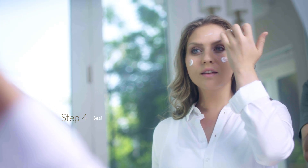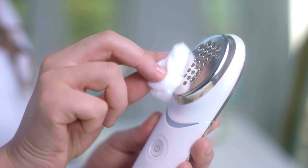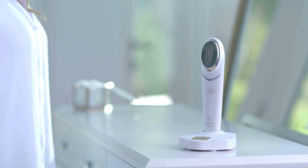You will know you are using it correctly once you feel the micropulse and infrared light turns on. Step 4: Seal. Finish your treatment by applying a moisturizing cream on the treated areas after each session. Clean the ENO with a dry cloth, power it off, and place it into the charging cradle after every use.